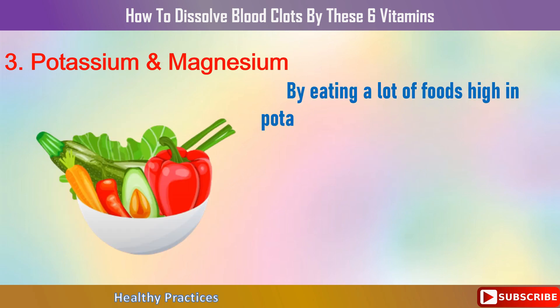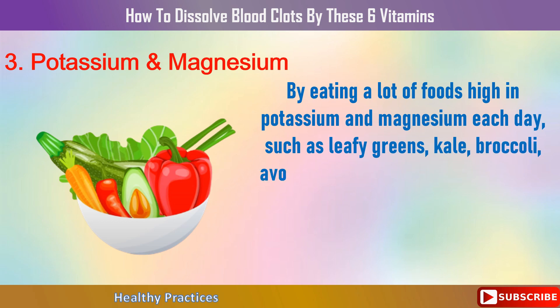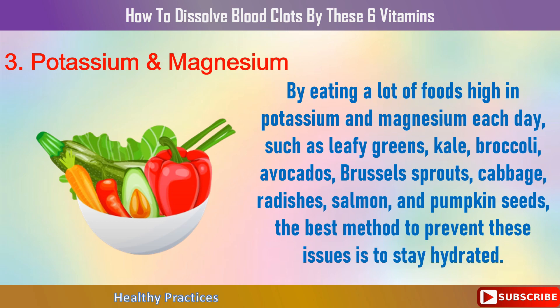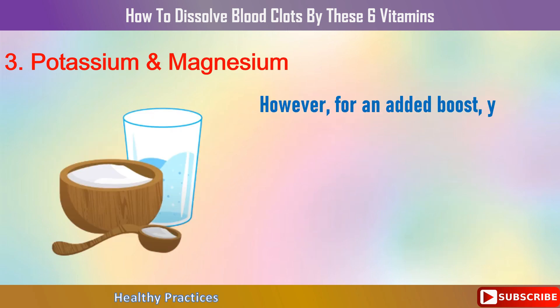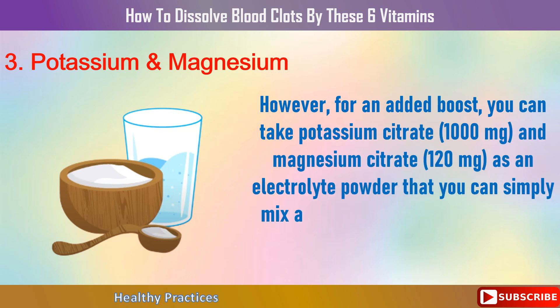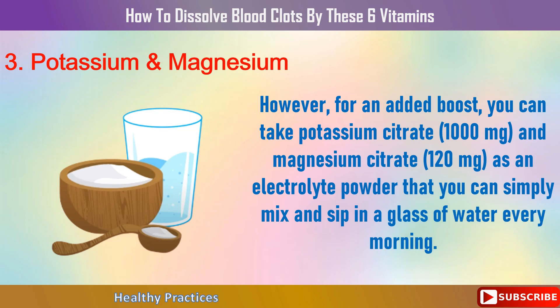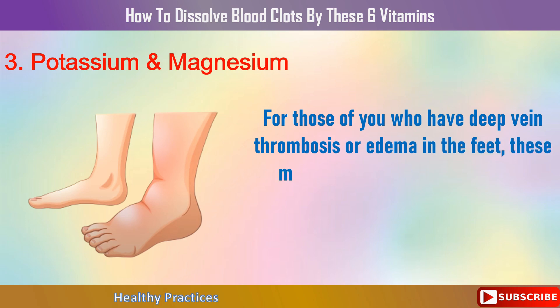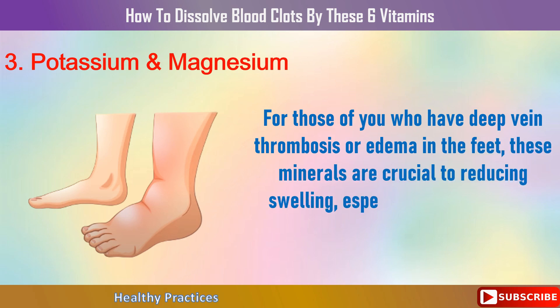By eating foods high in potassium and magnesium each day — such as leafy greens, kale, broccoli, avocados, Brussels sprouts, cabbage, radishes, salmon, and pumpkin seeds — and staying well hydrated, you can prevent these issues. For an added boost, you can take potassium citrate 1,000 mg and magnesium citrate 120 mg as an electrolyte powder mixed in a glass of water every morning. For those with deep vein thrombosis or edema, these minerals are crucial for reducing swelling, especially in the feet and legs.